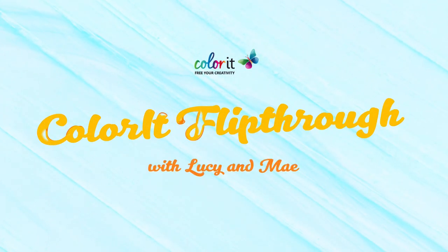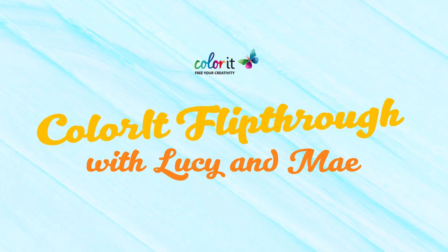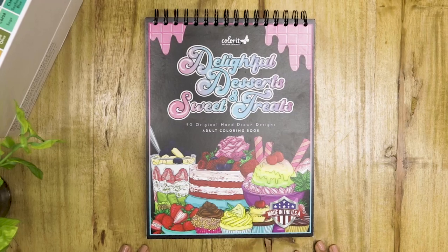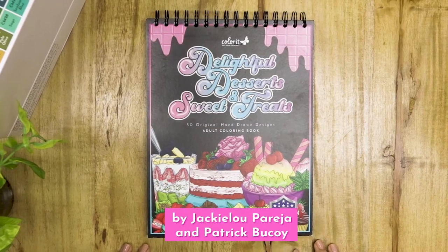Hey everyone! In this video, we'll be flipping through Colorit's most delectable book yet with your Colorit guides, Lucy and May. Delightful Desserts and Sweet Treats by Jackie Lupareja and Patrick Bukoy.